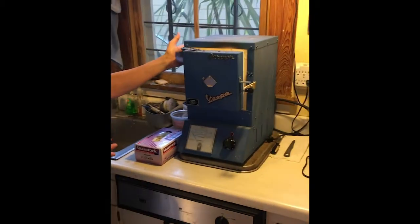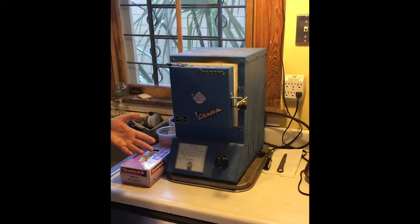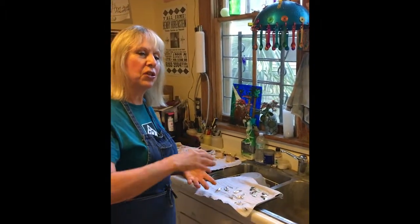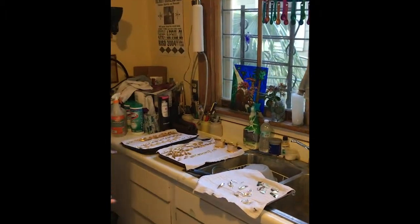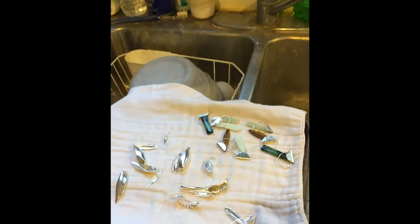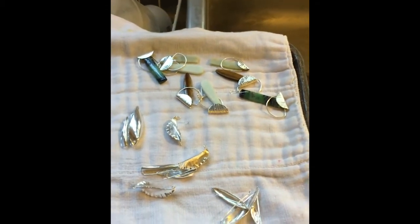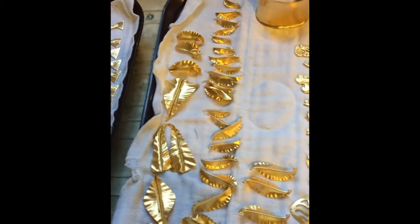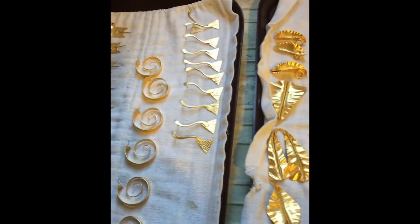Now we're going to go into my other room where you can see here's the oven where I do my cloisonné enamel. Cloisonné is hard to describe to people, but it's basically painting with powdered glass with eight to ten layers that are each fired in that oven. I was hard at work on Jazz Festival when our recent situation happened. Here are some examples of my production work for Jazz Fest, which will be viewed around town eventually.